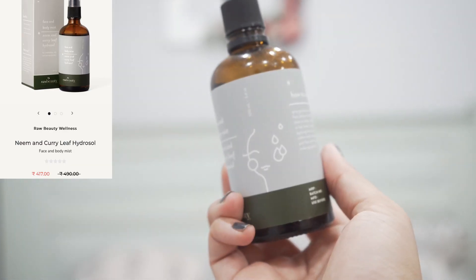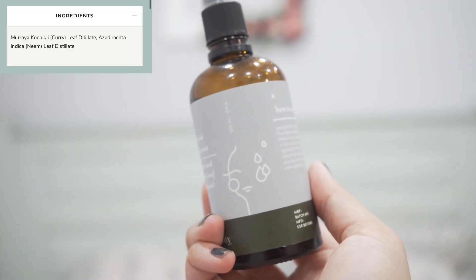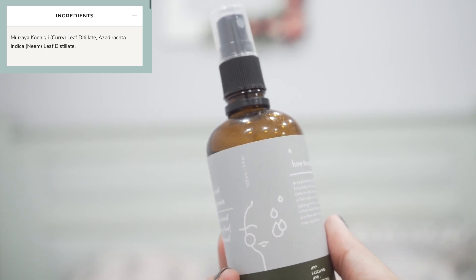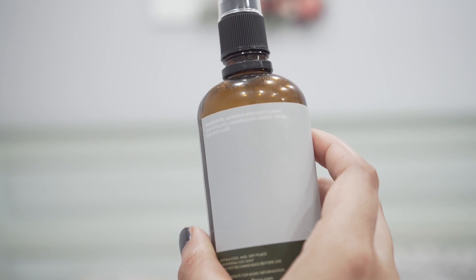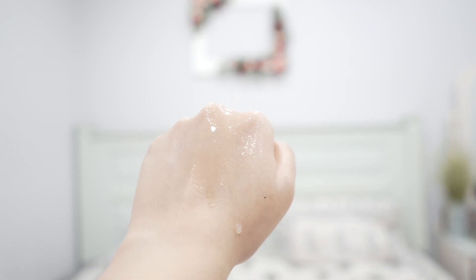Next I have this one from Raw Beauty — their face and body mist, which you can also use for your scalp. It has only two ingredients: curry leaf water and neem water. I have an itchy scalp sometimes and I use this — it gives instant relief. On my face it also feels really soothing, because neem and curry leaf both have antibacterial properties.